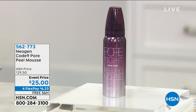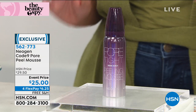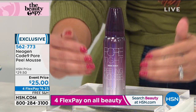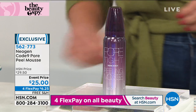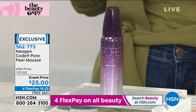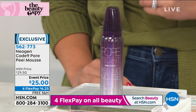Before we dive into serums and creams, let's talk about your pores. When's the last time you really cleared them out? This is the Neogen Code 9 Pore Peel Mousse — one of Beauty Spy's top-selling products here at HSN. It removes dead skin, excess oil, dirt, and makeup residue. It digs into those pores in a gentle way, giving you cleaner-looking skin and a more even complexion. It's at an event price of $25 with free shipping.